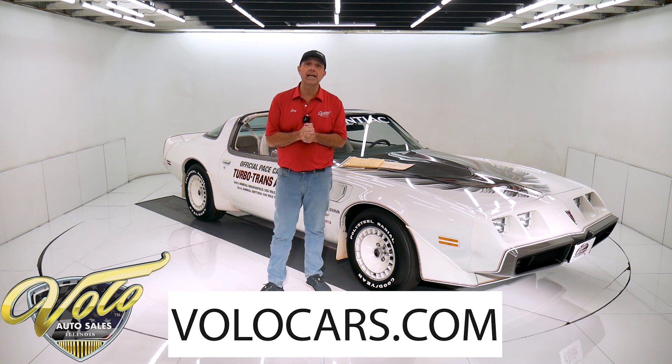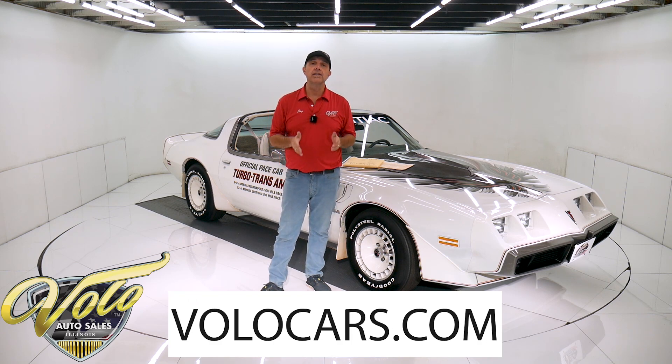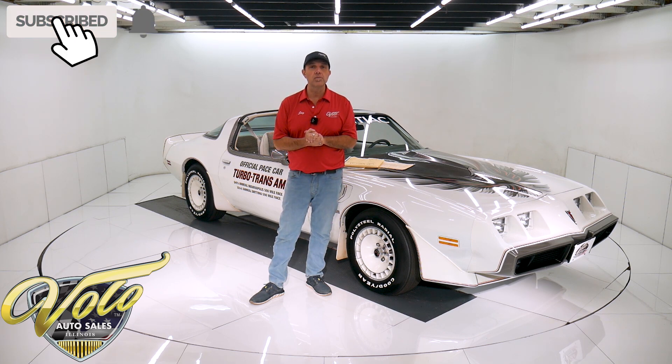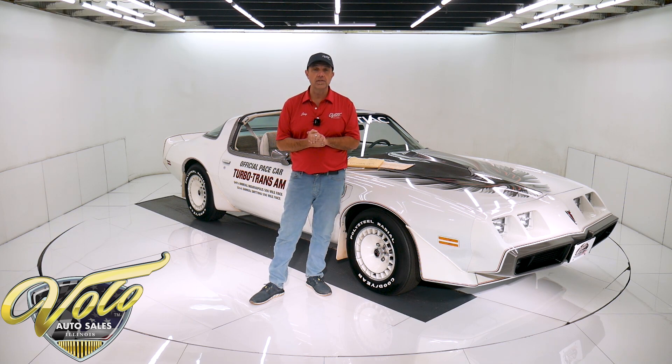You can go to volocars.com — that's where you can read all the specs, study over a hundred pictures, and find the price tags on over 200 collector cars that we offer for sale. Go to volocars.com. If you enjoy the video, subscribe to our YouTube channel. Click on the bell icon and you'll be notified as new ones are posted.